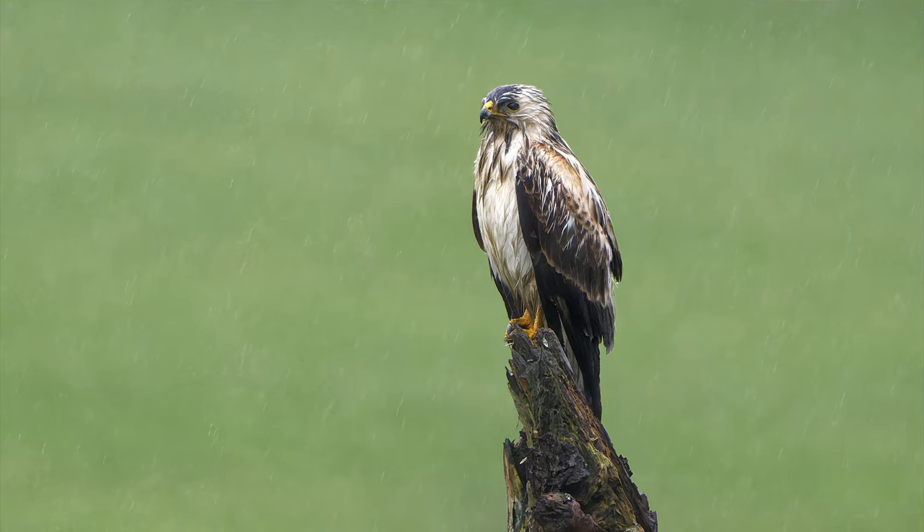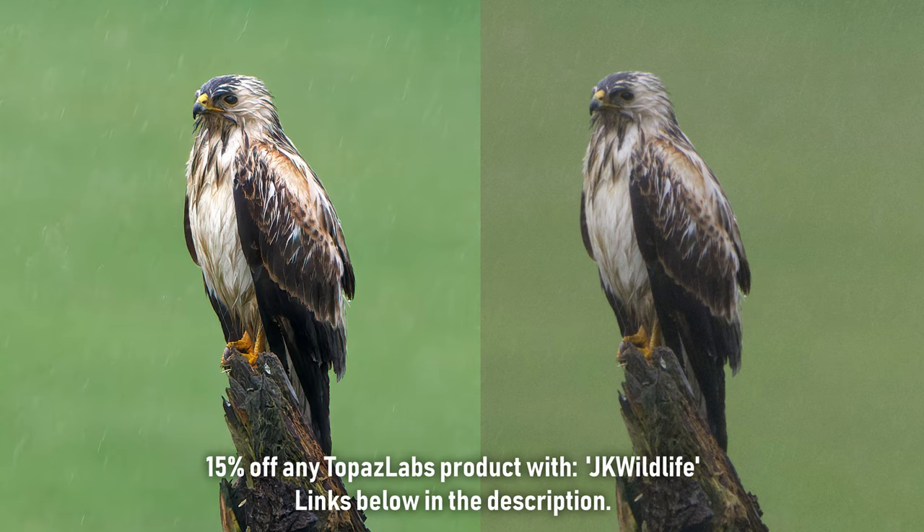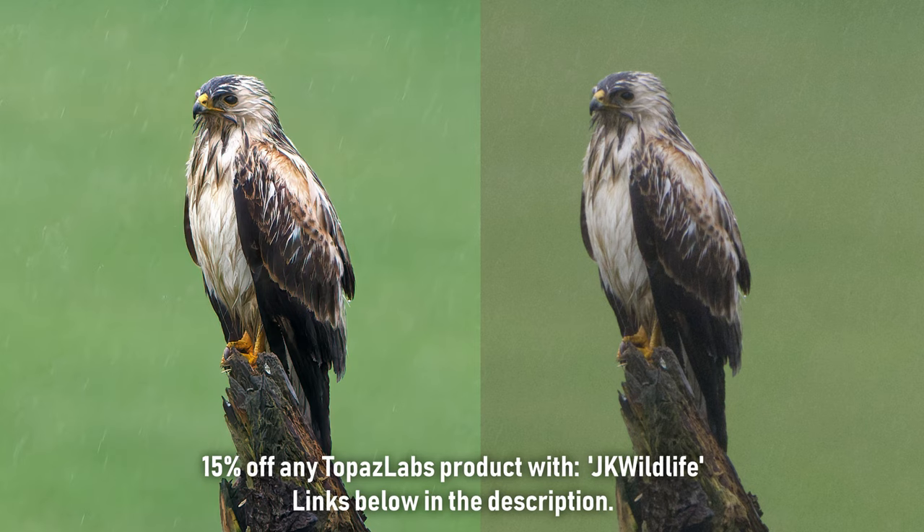It did require some processing. Due to the poor light the ISO was really high. With the Topaz Denoise AI software I was able to bring back a lot of detail in the feathers, making the photo usable from an otherwise really grainy RAW file. If you ever want to buy the software yourself, you can use my discount code JKWildlife for 15% off. If you use my affiliate links it will not cost you anything more, but I will receive a small commission — so you will help this channel out.